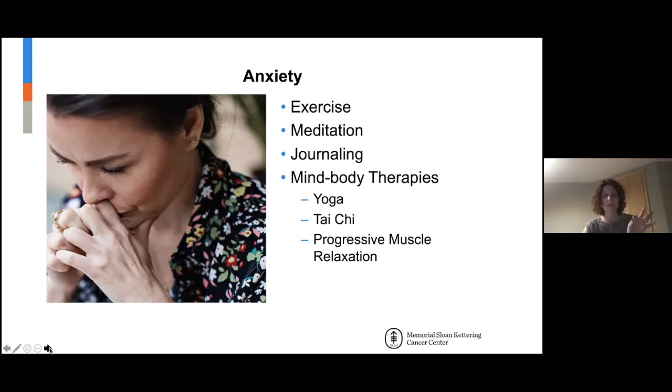Having the daily practice is important to help prevent anxiety or give you the skills to deal when it comes. Journaling again, and then yoga, tai chi — there's something called progressive muscle relaxation which is particularly helpful at night.